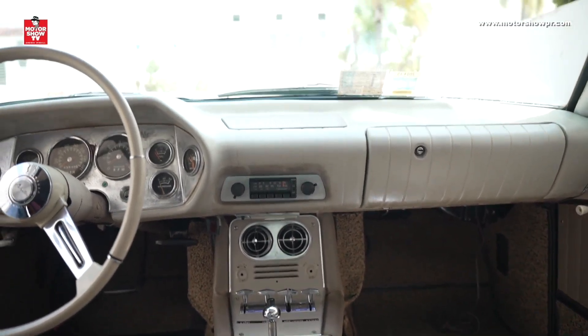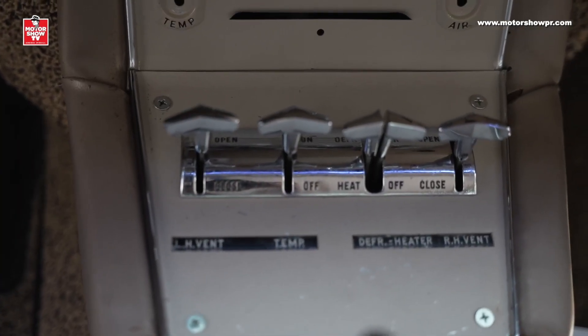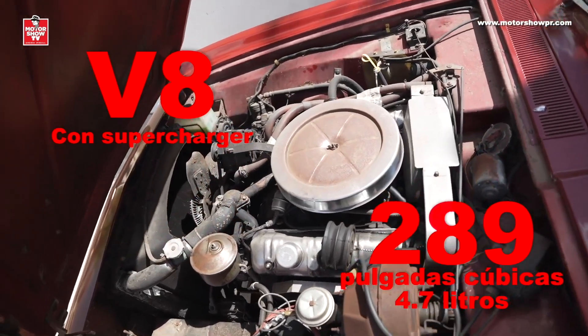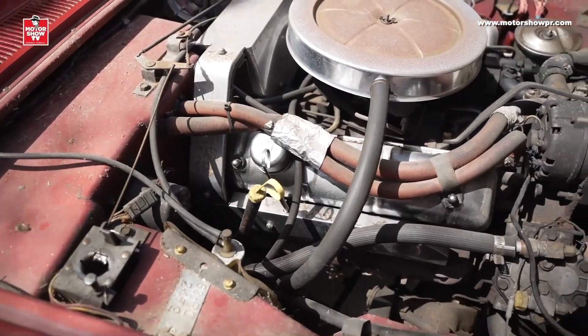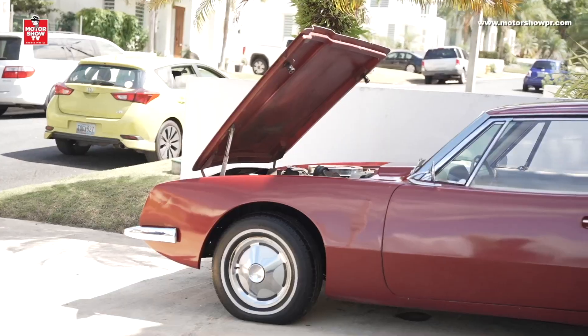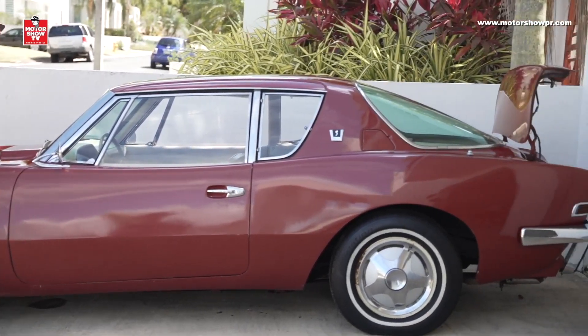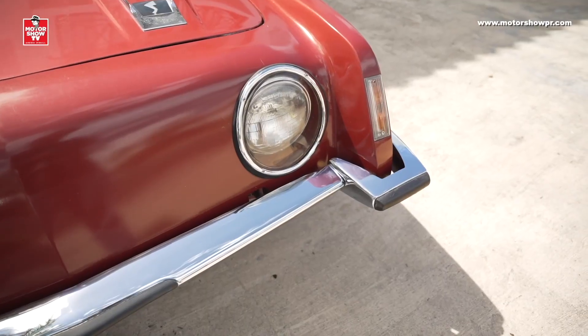El motor es un V8 de 289 pulgadas cúbicas que, típico de la época, enviaba la potencia a las ruedas traseras. Es un carro muy, muy bello — uno de mis carros americanos favoritos. Me encanta, me alegra muchísimo que este carro haya aparecido aquí en Puerto Rico.